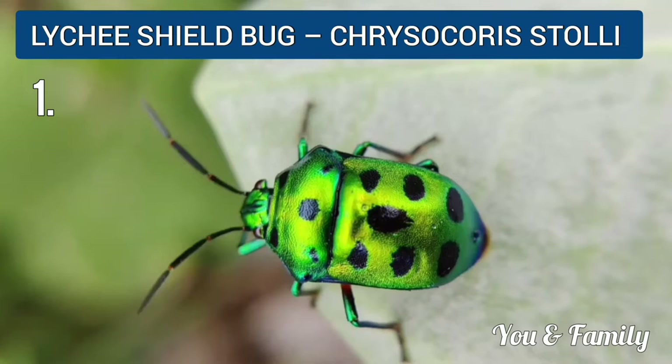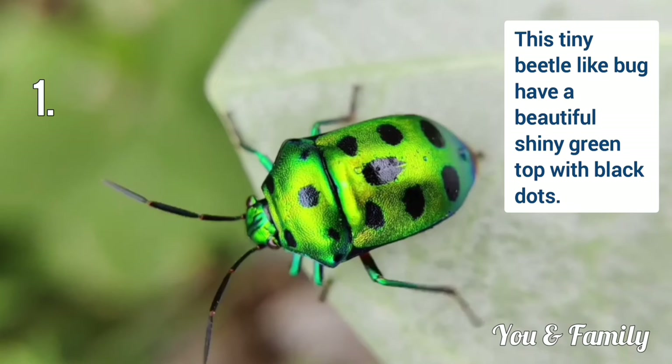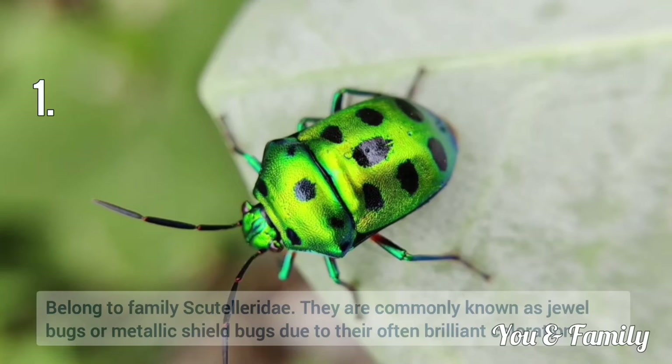This is Lychee Sheet Bug and the scientific name is Chrysochores Stolli. This tiny beetle-like bug has a beautiful shiny green top with black dots. These belong to family Scutellaridae.